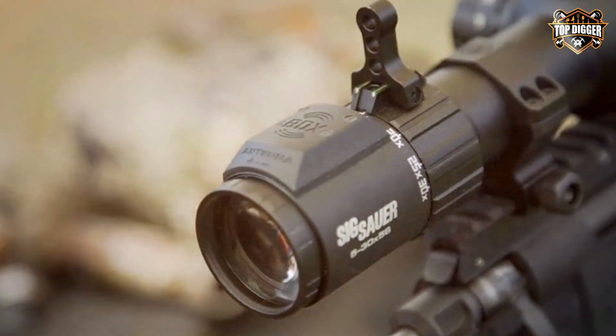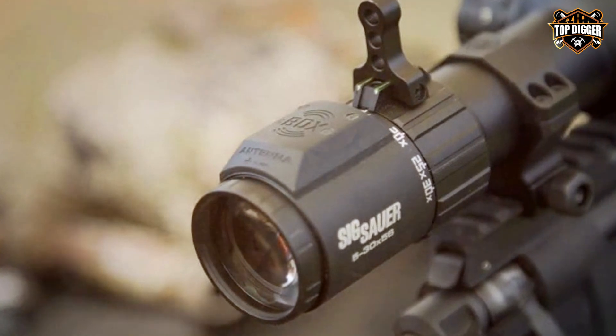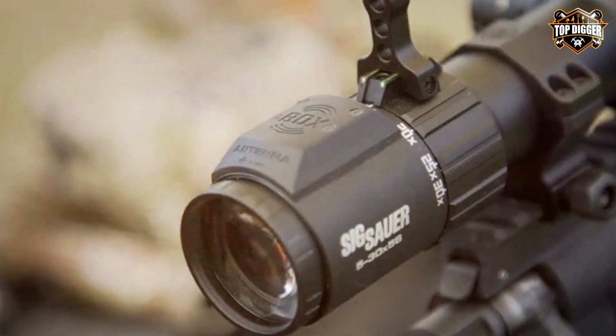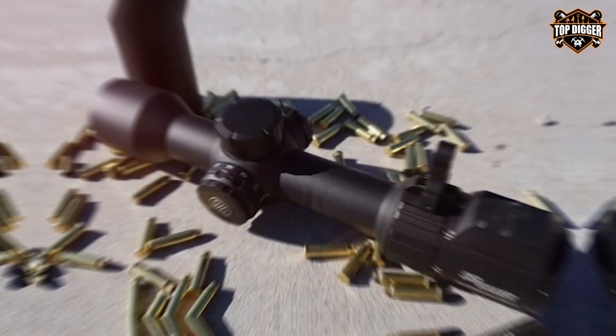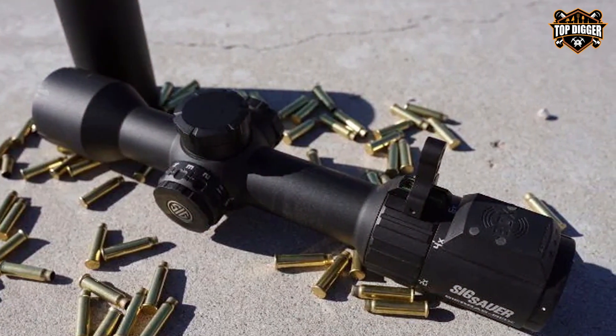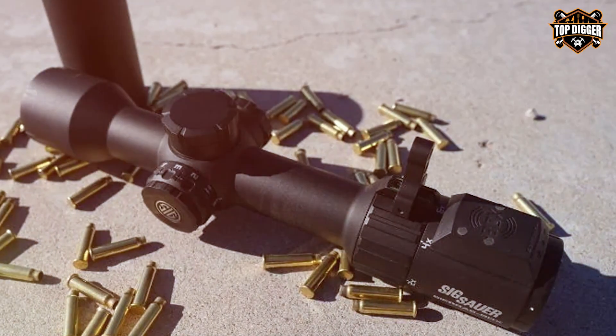It's a marvel of modern engineering, merging technology and optics seamlessly. In summary, the Sig Sauer Sierra 6 BDX riflescope is the future of long-range shooting. If you want the latest in smart optics technology without sacrificing optical performance, this is the scope for you.